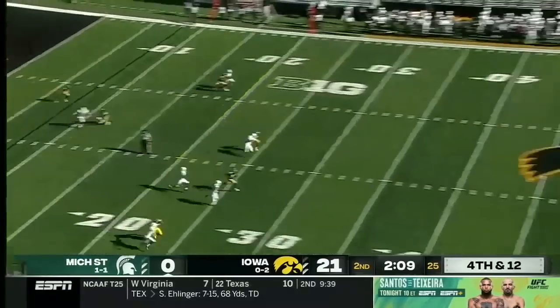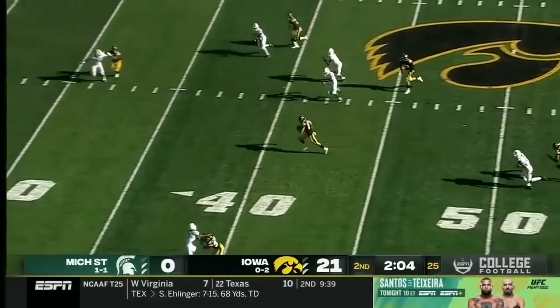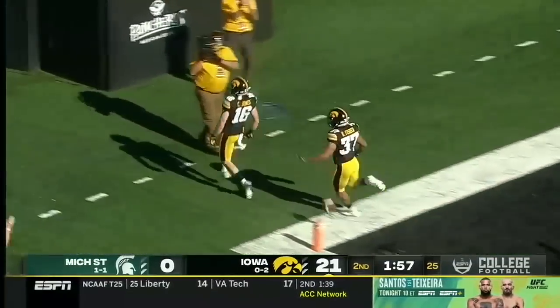Going to the receivers — Erringer with a line drive. Jones has been a weapon changing field position for Iowa, and he has a head of steam here inside the 10-yard line with a pylon — and in for the touchdown.